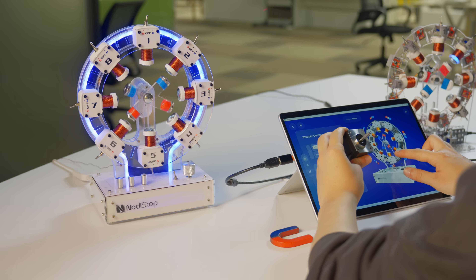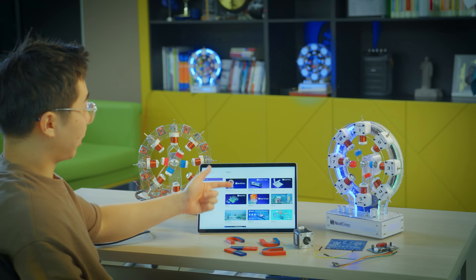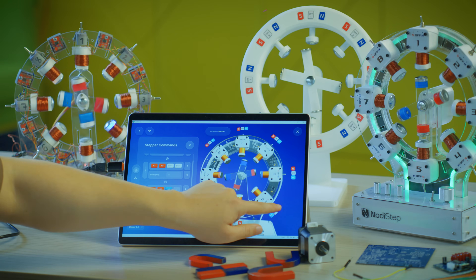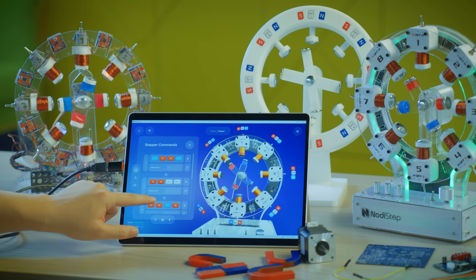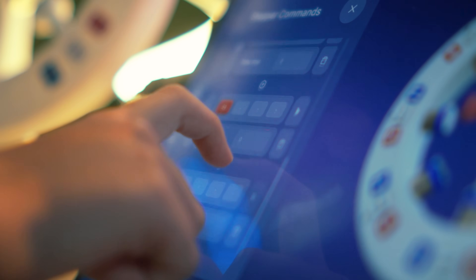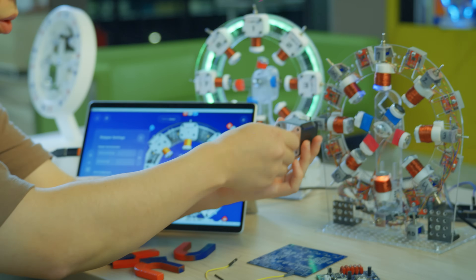NotiStep shows how it all works, live and in motion. NotiStep connects to your computer and is fully controlled through software. You can change polarity, speed, and motion algorithms, and watch as every line of code turns into real, physical movement. It's a bridge between theory and practice — and it's not just educational, it's beautiful.